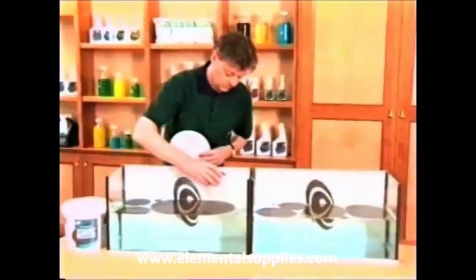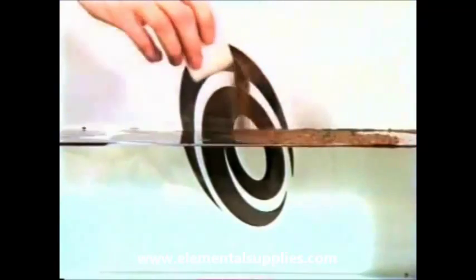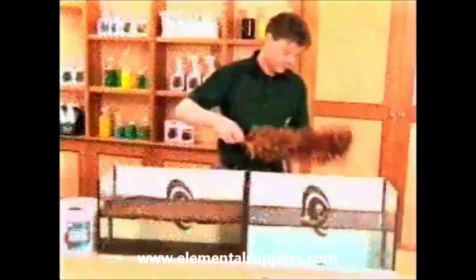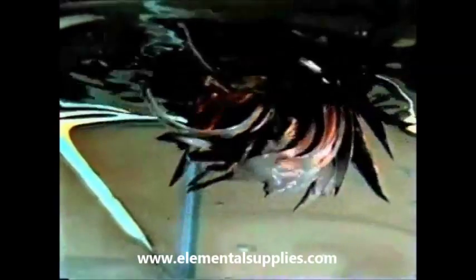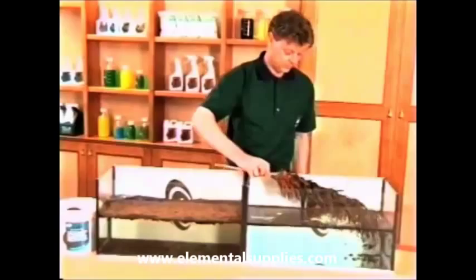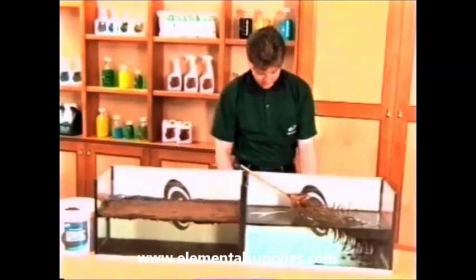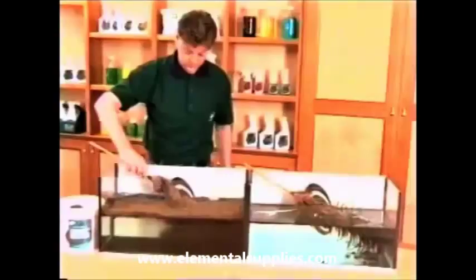To show PeatSorb's effectiveness, two trays have been filled with oil and one has been treated with PeatSorb. Not many oil spills involve a feather duster test, but this simple demonstration graphically illustrates the product's ability to absorb oil. In the non-treated tray, the feathers are saturated with oil. In the PeatSorb-treated tray, there's virtually no oily residue clinging to the feathers.